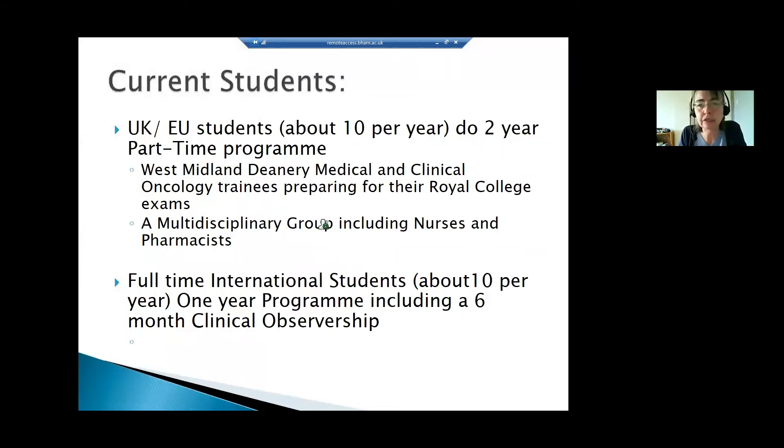The programme is aimed at two different groups: part-time students and full-time students. To be on the part-time programme you would have to be a UK or EU student. We usually recruit about 10 students per year to that programme, and it is a two-and-a-half year part-time programme. The modules are taught in week-long blocks — you'll be in attendance for a solid week about six times a year.